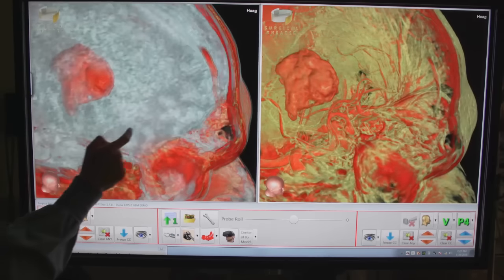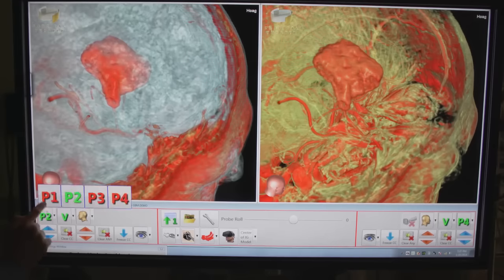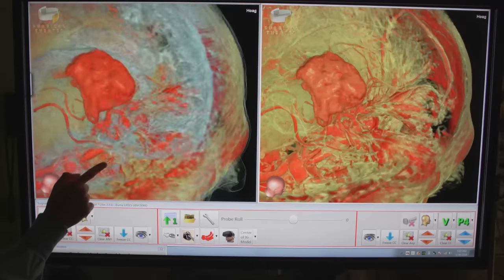Just last week, we had a case where, based on the three-dimensional reconstruction, we actually had to change the surgical approach we use in order to get a better approach, a better access, a better corridor to the tumor.